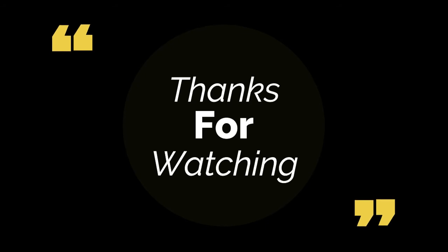Thanks for watching. For more information, subscribe to our channel and press the bell button. If you think it's helpful for your friends, please share it.